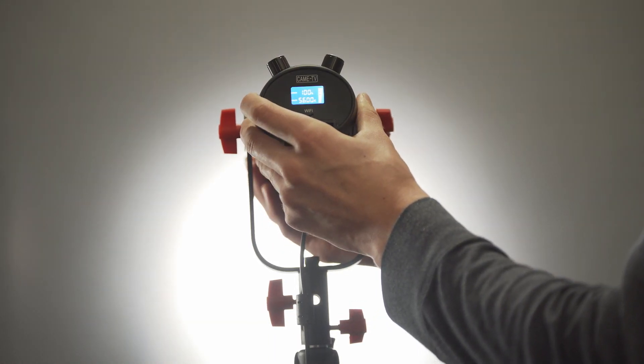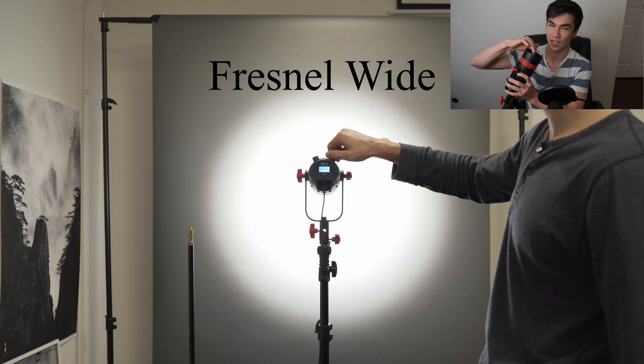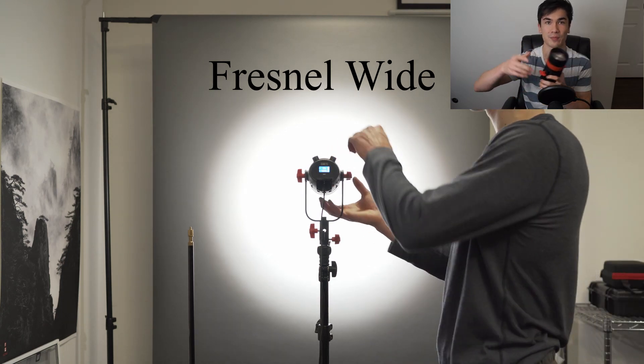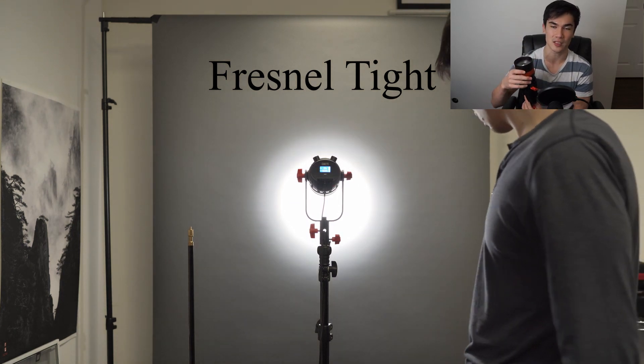The secret to this light's ability to work at further distances is the Fresnel, which basically concentrates and focuses the light so it's able to throw it further and have more directionality. It also helps diminish the spread of the light so you can really focus it in on what you want to shoot. In its normal position right in front of the LED it focuses the light quite a bit with a wide beam, but if you pull it a little bit further away from the light source it focuses even more, creating more of a spotlight effect with a concentrated beam of light.